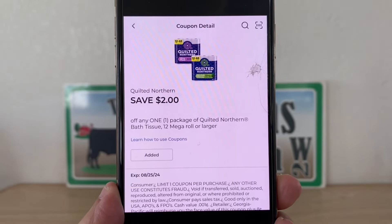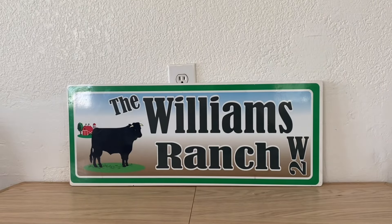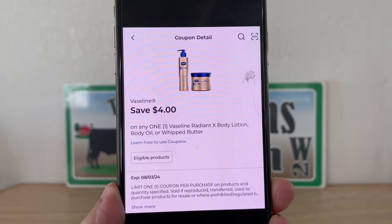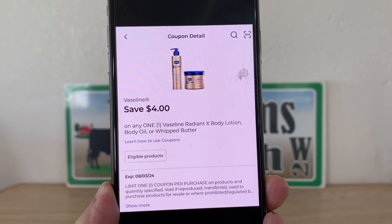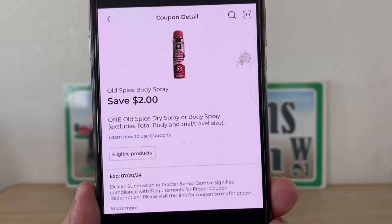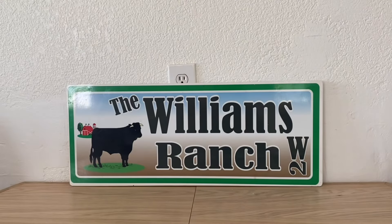I think there were three coupons for Quilted Northern — I went on ahead and clipped them all. This is another great deal here, not a glitch, but it does work on the body lotion. I want to say the body lotion was $6 or $6.50, so with this high-value digital coupon you're only going to pay $2 or $2.50 out-of-pocket. I thought that was an excellent coupon for that lotion.